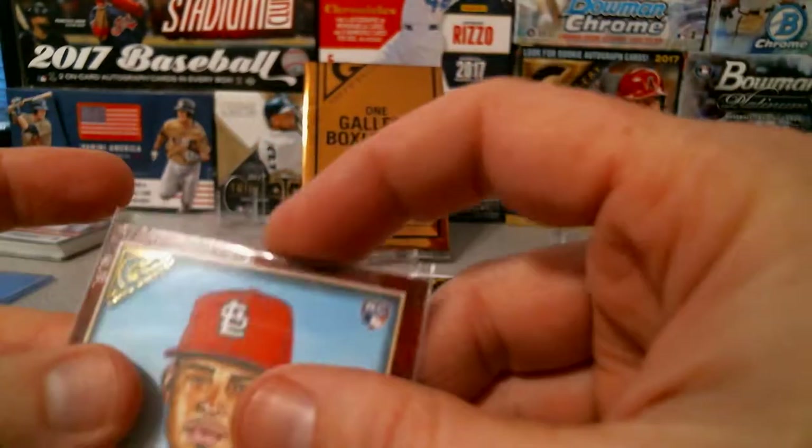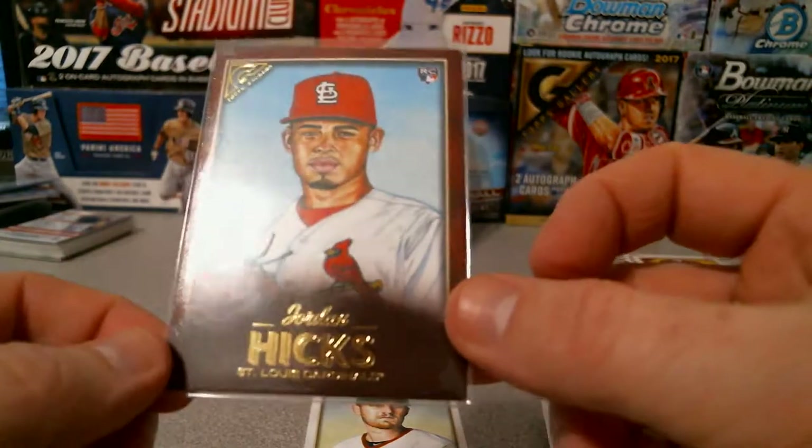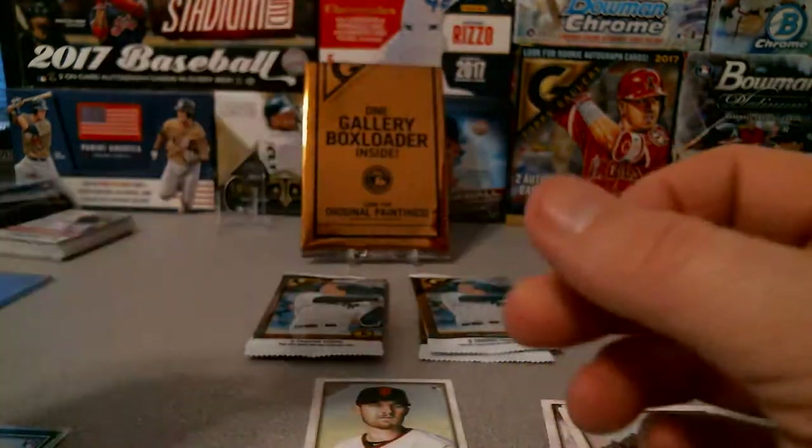This is a nice little box here — a one-of-one and a numbered Walker Buehler autograph. Nice.